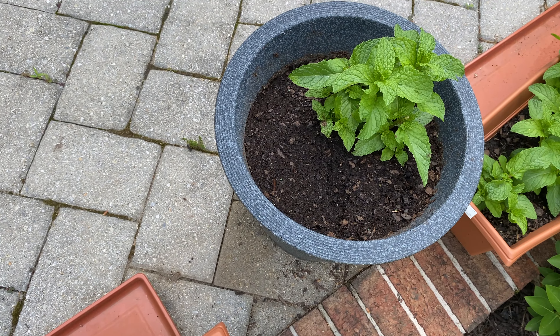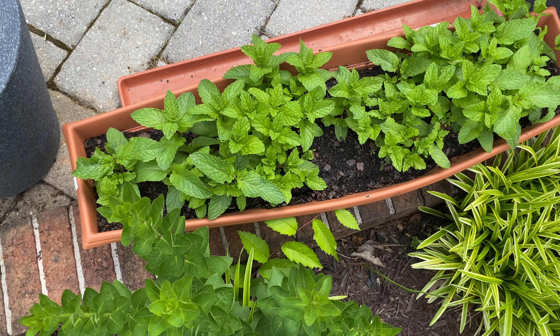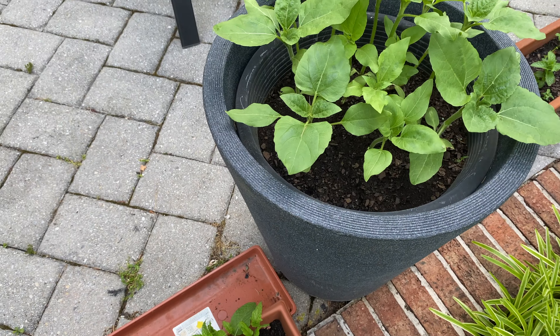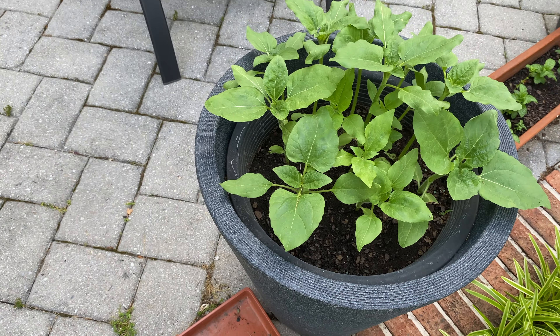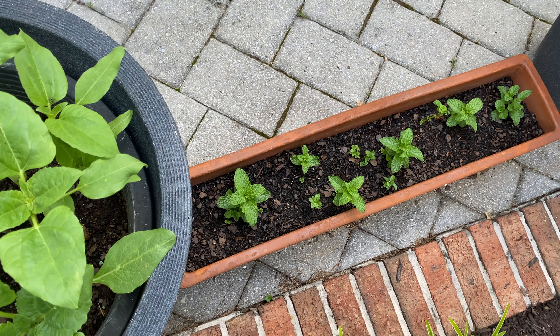Here's the mint. Here's the mint I chopped off. And this unknown plant is getting bigger and bigger every day. And here's more mint.